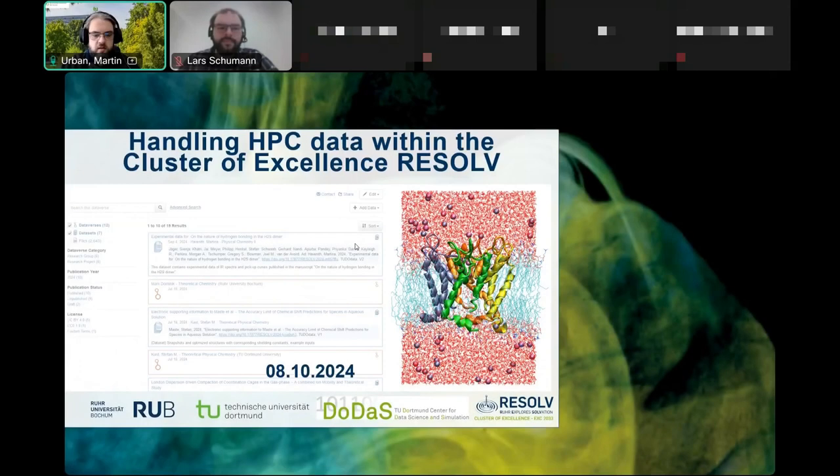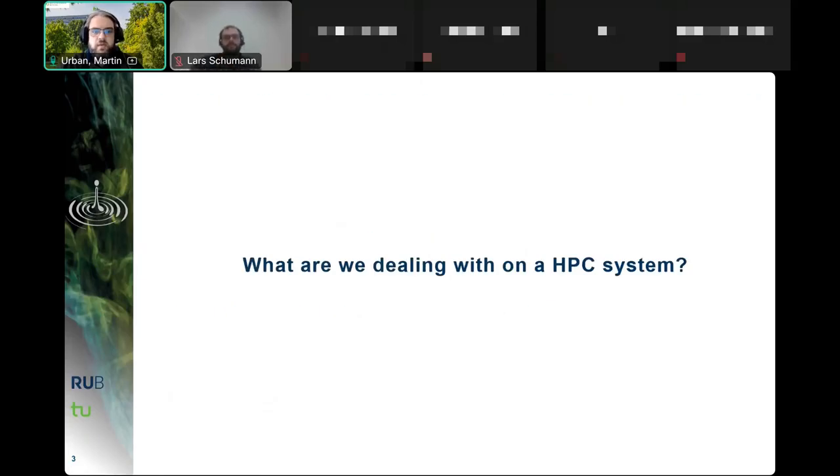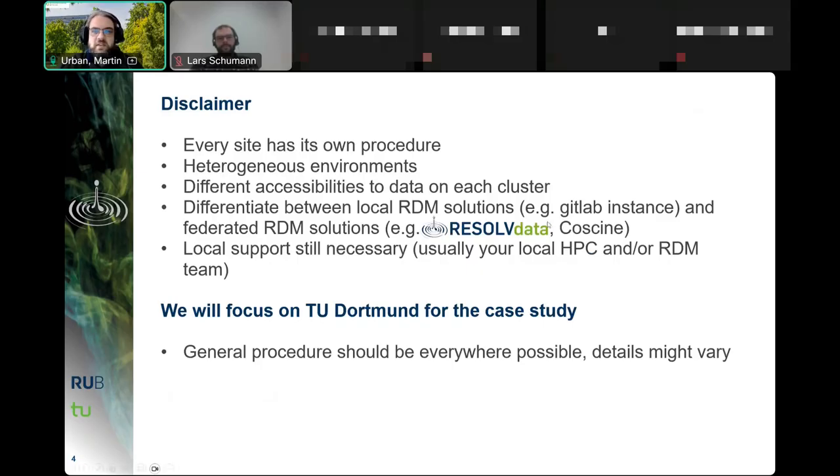Martin Urban takes over for the second part: a case study on how to integrate large HPC data into the RESOLVE RDM scheme, focusing on the data in question and the main issue of storage — data up to multiple terabytes in size. The first thing to ask when dealing with an HPC system is what you are actually dealing with, and this isn't easily answered because every site has its own procedure due to heterogeneous environments.